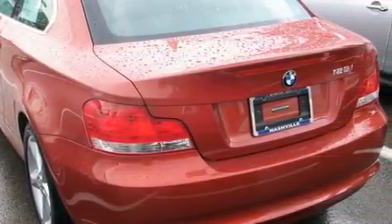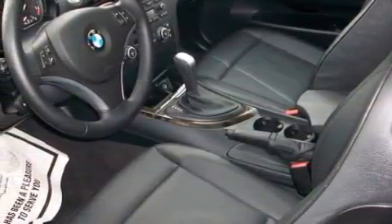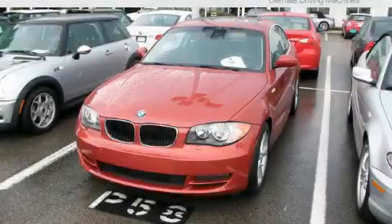Among the many superb features on this BMW there are height-adjustable driver and passenger seats, heated washer fluid, a 10-speaker audio system, a CD player, electronic brake distribution, a stability control system, and this vehicle has rear-wheel drive.